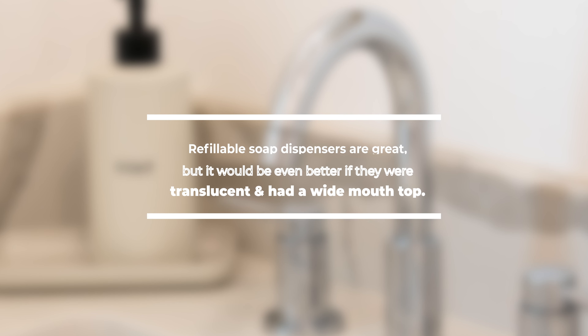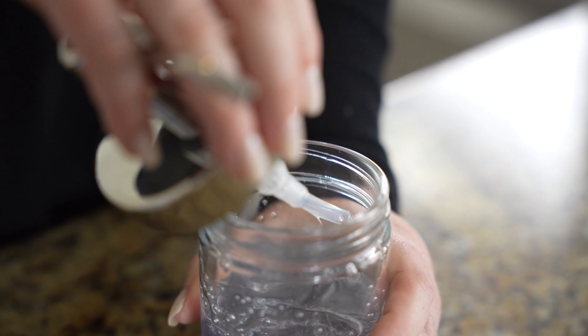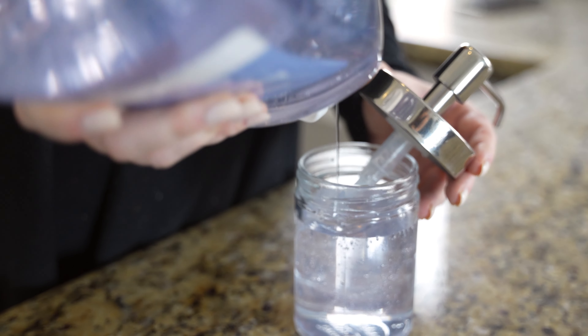Refillable soap dispensers are great, but it would be even better if they were translucent and had a wide-mouth top. Refillable soap dispensers look so much nicer than the disposable kind. When we're outfitting a new short-term rental or replacing a dispenser, we always choose an option that is transparent or translucent with a wide-mouth top for easy refilling. It's easy to glance at them — whether it's cleaners, inspectors, or us — and know they need to be refilled without picking them up to guess how much is left inside.